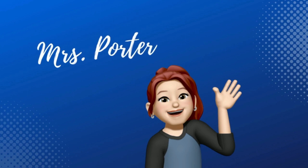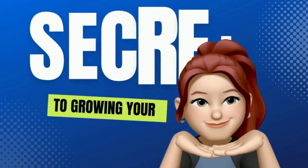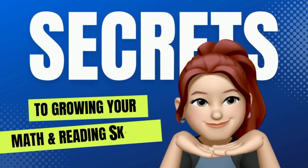Hello, everyone. I'm Mrs. Porter. I'm bringing you this video today to help you learn some secrets to growing your math and reading skills.